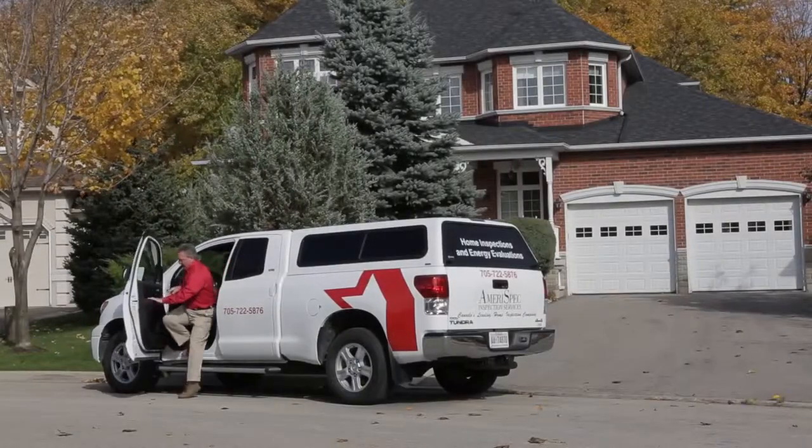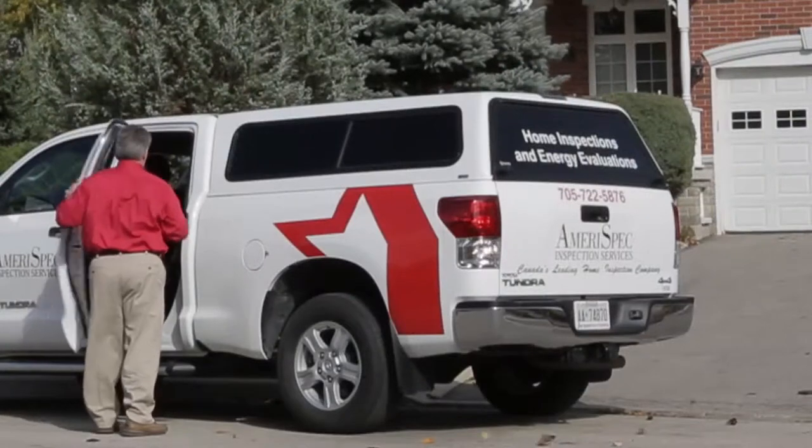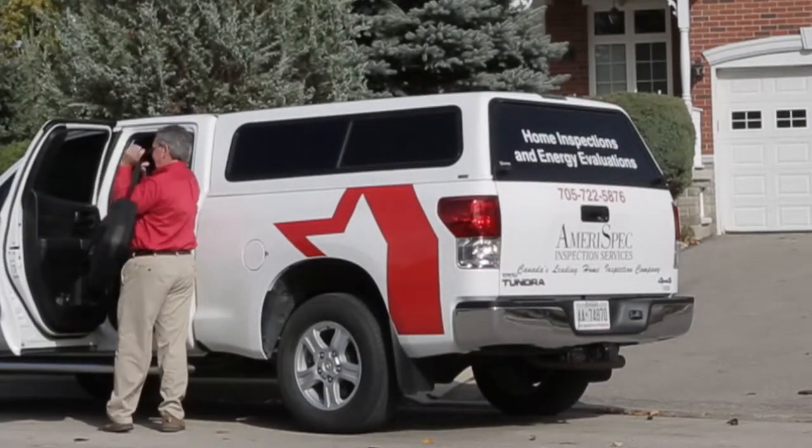Whether you're planning on buying or selling a home, an AmeriSpec Professional Home Inspection can provide you with peace of mind and invaluable details about the condition of a property.